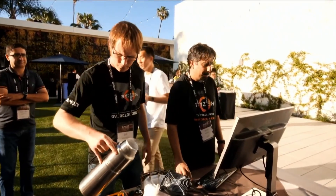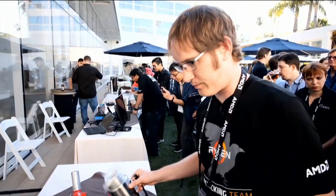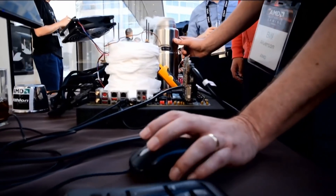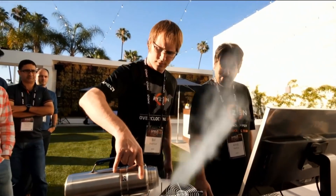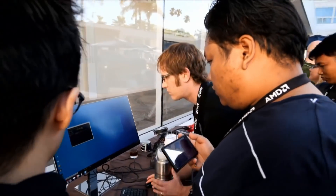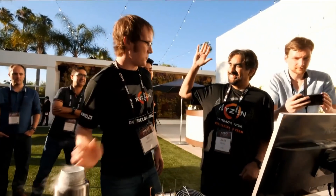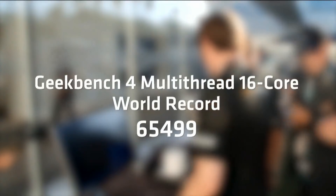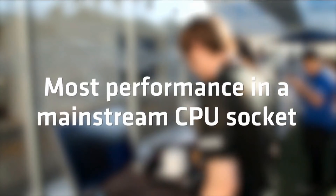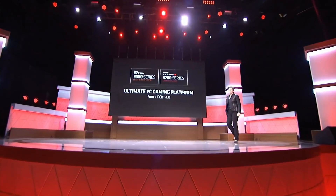We just dropped the temperature down. We're going to try to modulate it here in a certain range. We've set the BIOS for the CPU voltage, and we're going to do everything else in Ryzen Master. We're going to set 5.3. I think Ahmed already clicked the button. Yep, okay — we're at the right picture. It's running.